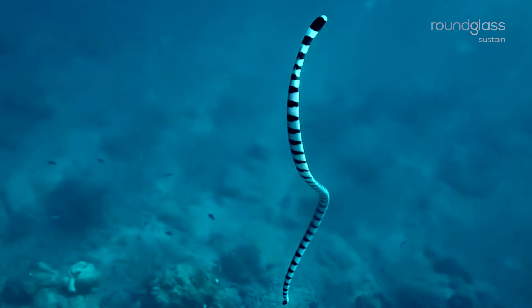Sea kraits can stay underwater for up to 30 minutes and can free dive down to 60 meters before surfacing for air.